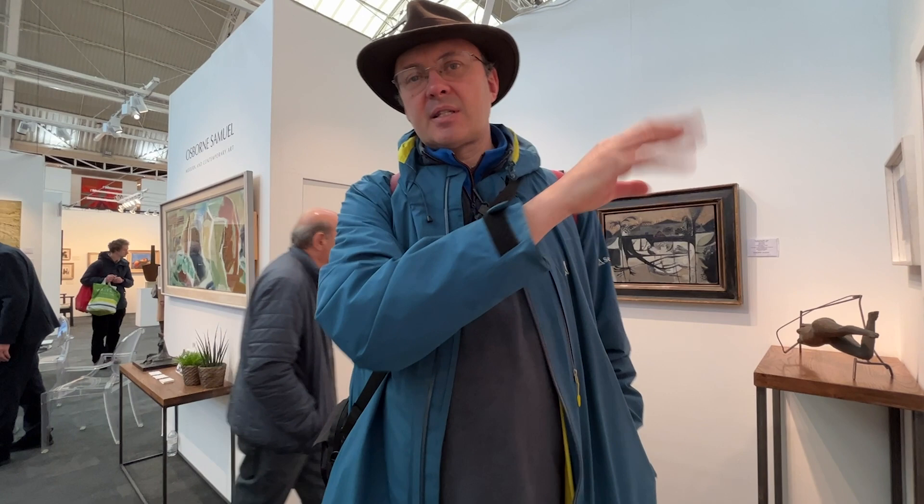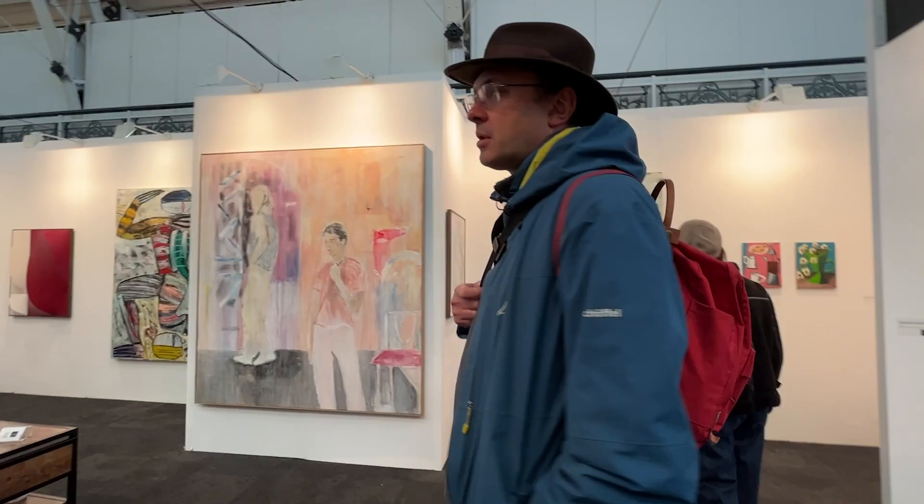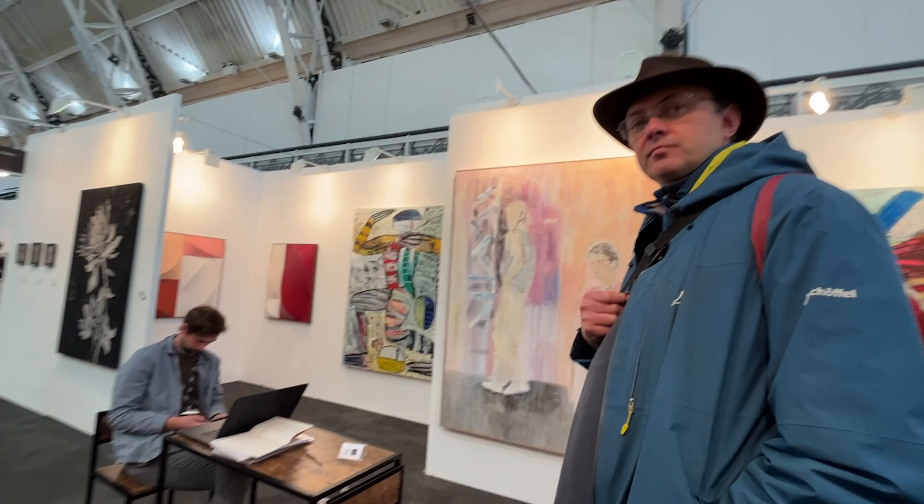Did you go to art school? Yeah, I went to City and Guilds of London Art School and got a first class honours in fine art painting. So you think that's important to have a successful career? No, I don't think so. I think the most successful artists are probably people who are just networking their way into more effective sections of the art world.